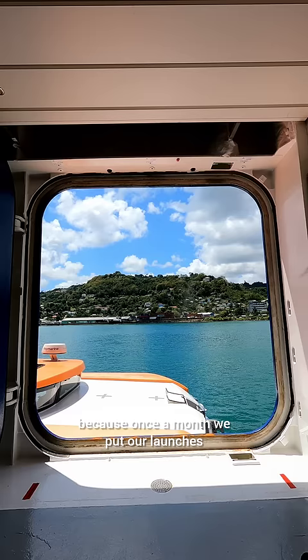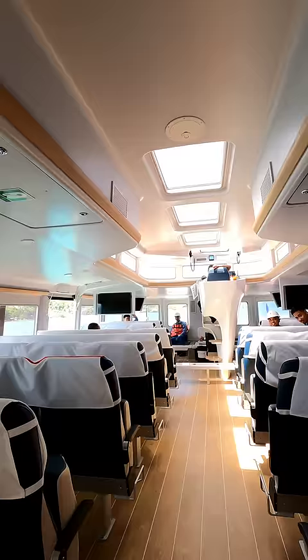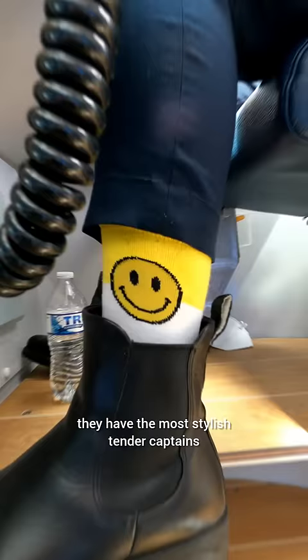After arrival I went down to meet the safety team, because once a month we put our launches, lifeboats, and rescue boats in the water — that's to test their maneuverability and their engines. This is one of our launches or tender boats and it costs a million dollars a piece.